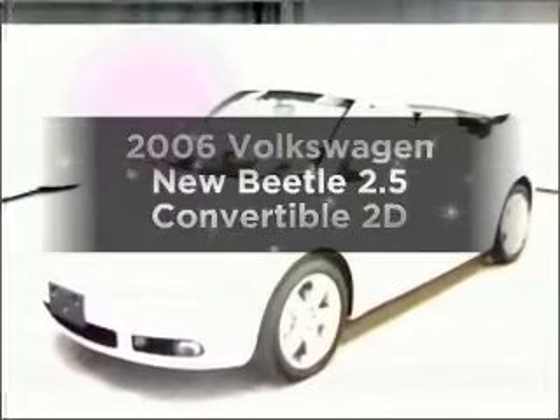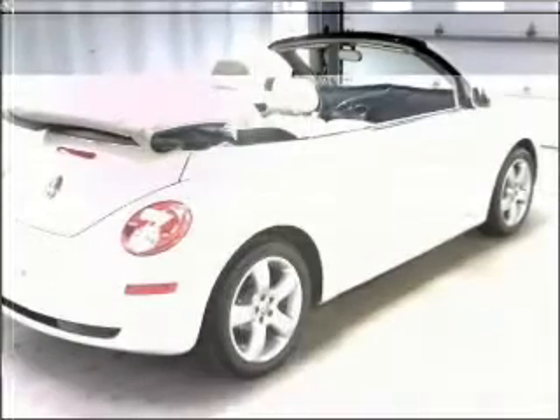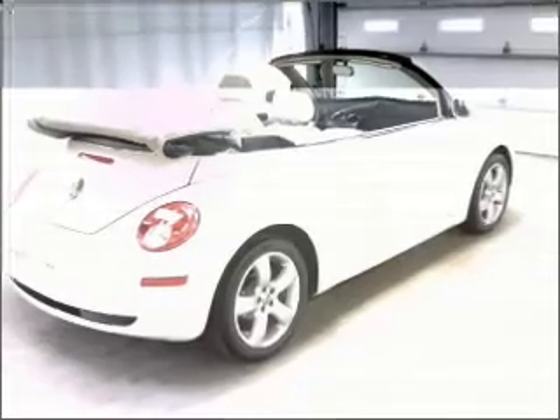Everything you need under one roof with this great vehicle. With a reliable engine connected to a smooth shifting transmission, premium wheels give a more luxurious look. The anti-lock braking system will keep you safe on the road.